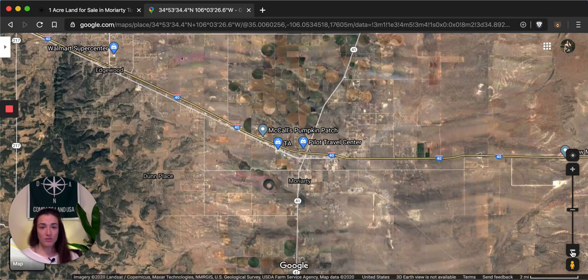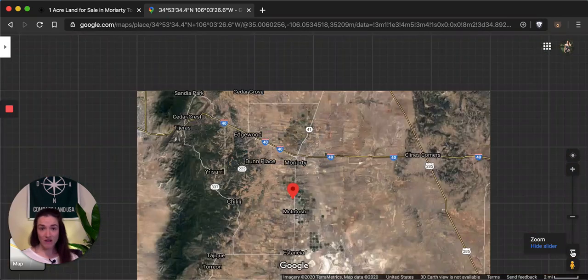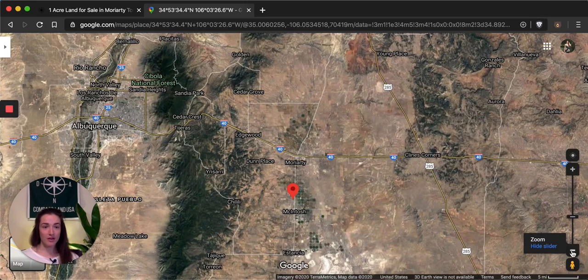Zooming out, if you want some more options that a big city could offer you, you do have Albuquerque — that's around a 45 minute drive. You'd go up to Moriarty and head west on I-40, and that's about 45 minutes. So it is easy for you to get into the city to go shopping or check out big box and brand name stores. That's a bit about the property's location.